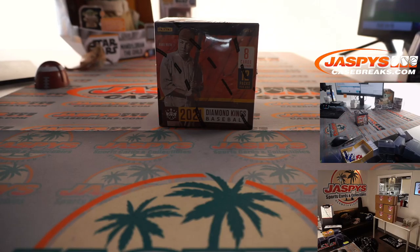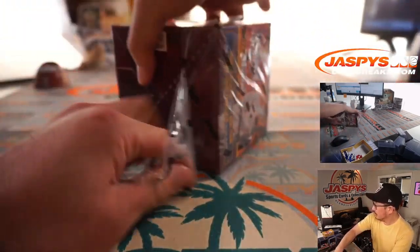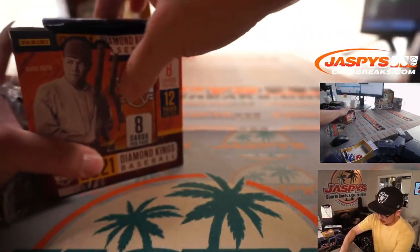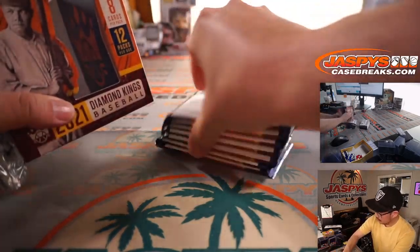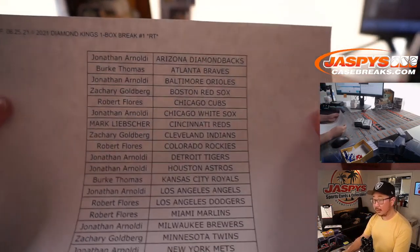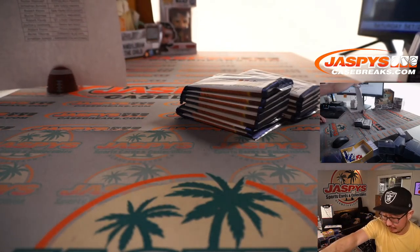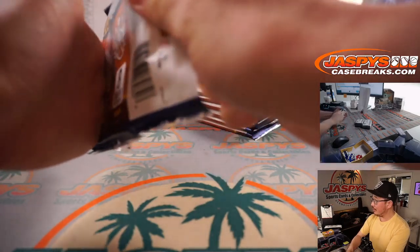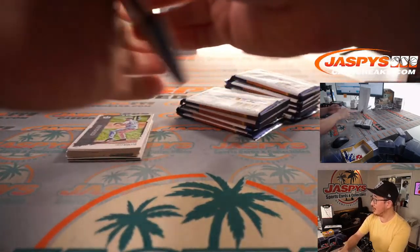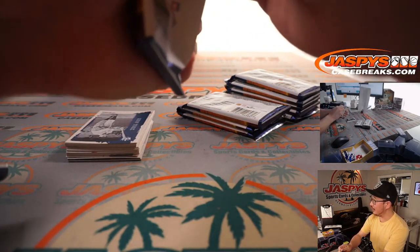Yankees just tied it up — woo-hoo! Two autographs or memorabilia cards per box on average. There's the final printout. Good luck in the box break, and definitely good luck at the re-random at the end. Got Yankees–Red Sox on in the background; Yankees just tied it up, three-three in the top of the second. Yankees still have runners on the corners with two outs — Aaron Judge up to bat, 0-1 count, and he bounces one to third base. That's the inning.